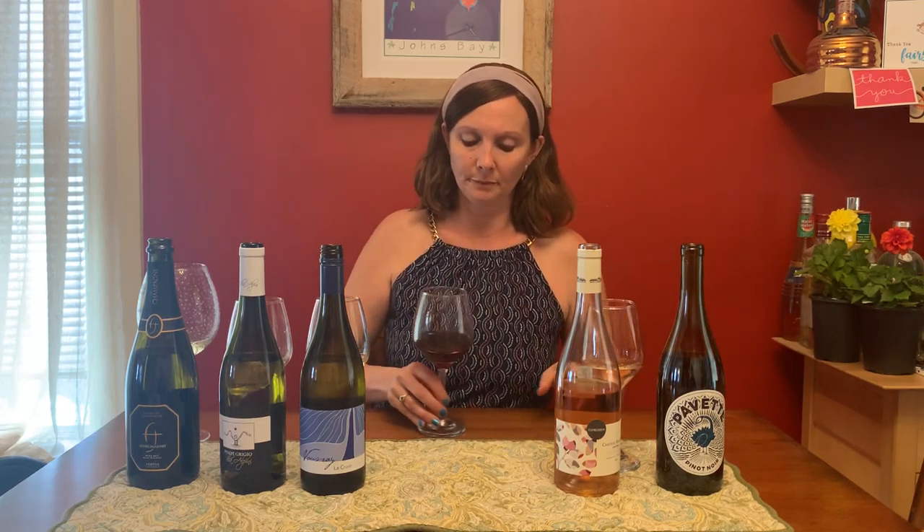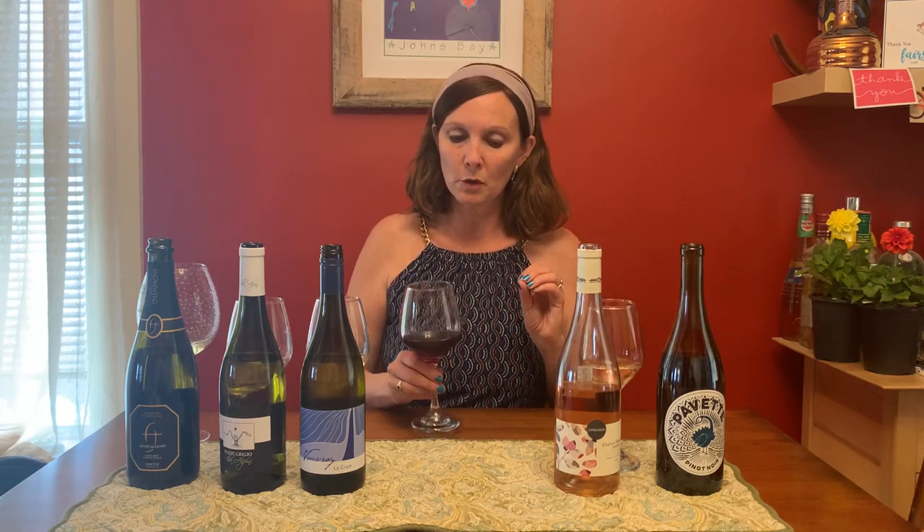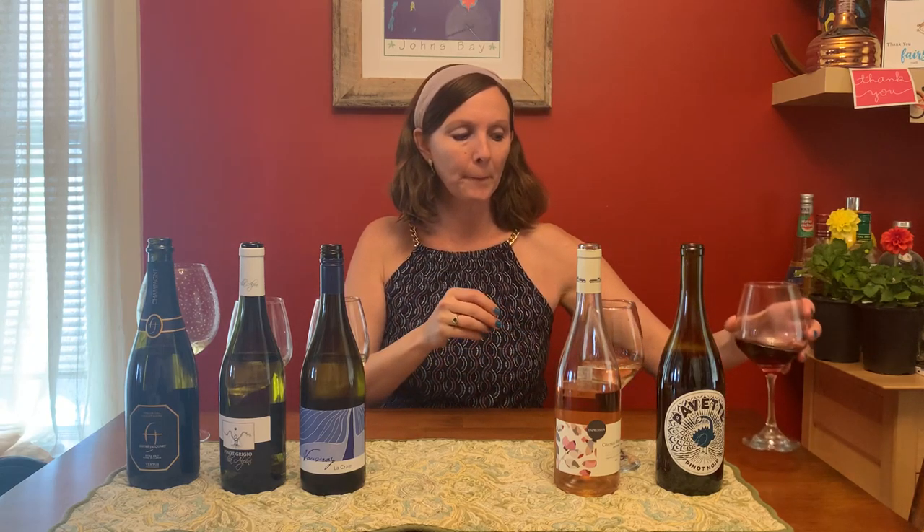And finally, our red for the day is the Pavette, which is French for 'little peacock.' This is actually from California — a Pinot Noir. This is a little richer, a little more fruity. There's also a little spice in that. For fruits: cherry, raspberry, that spice, hibiscus maybe.